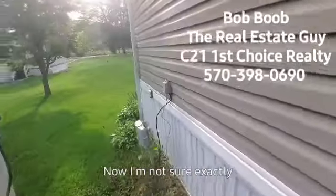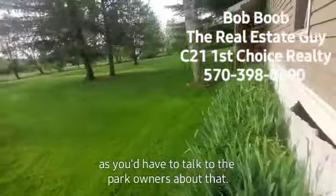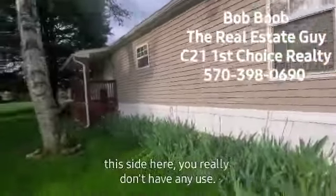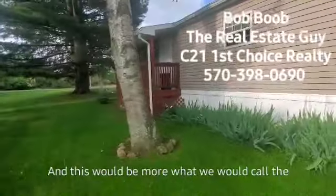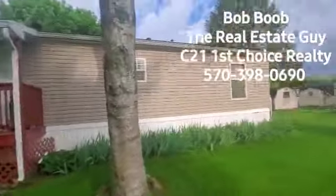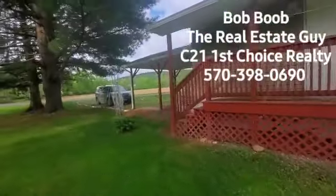I'm not sure exactly where your lot line is — you'd have to talk to the park owners about that. But I just wanted to show you here. This side here, you really don't have anything in use. This would be more what we would call the back or the side door. So that's pretty much the outside here.